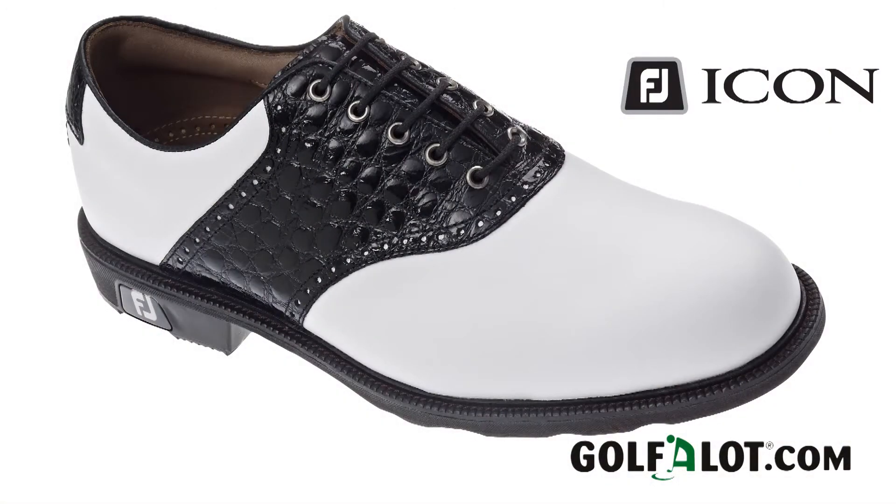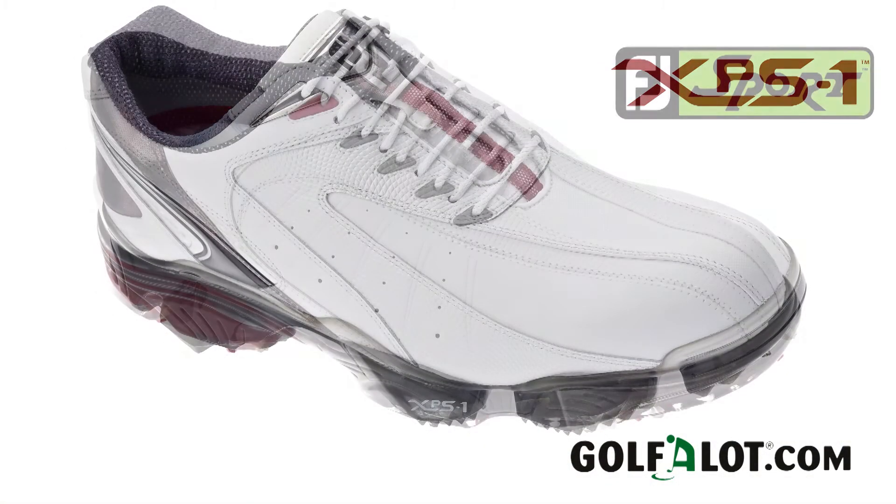How do you see your range developing moving forward? We're constantly trying to keep up with fashion trends. The upper is the first thing anybody looks at on a golf shoe, so it needs to look the part. We have some very traditional, contemporary designs like on FJ Icon, and then some more sporty, aggressive designs on XPS, FJ Sport, or perhaps even M-Project.